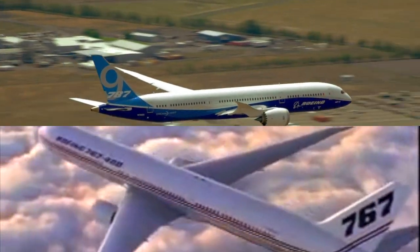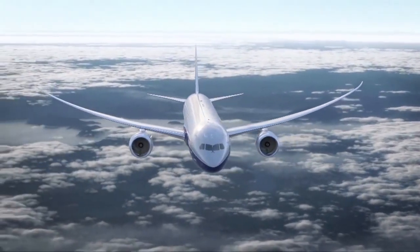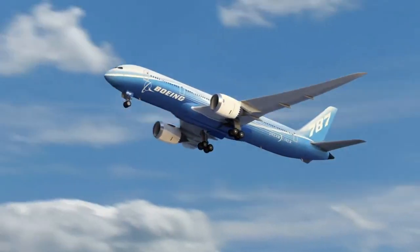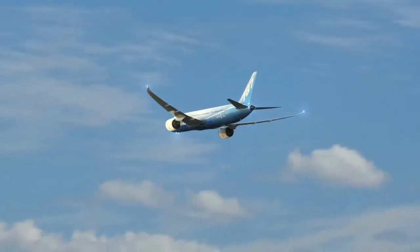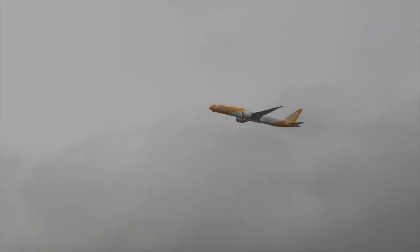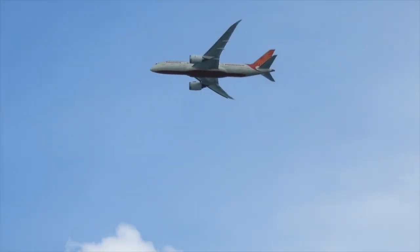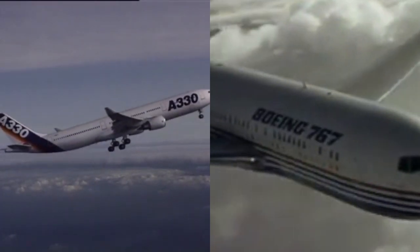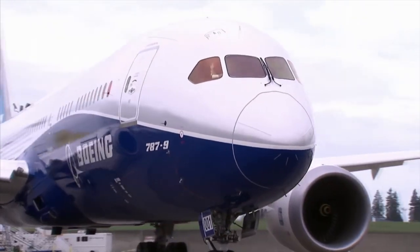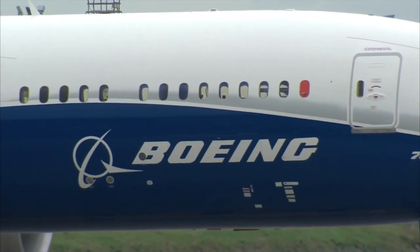767 vs 787. Is the 787 a true successor to its popular predecessor? The 787 was launched back in 2004 as Boeing's next big thing, to transform the way we fly in a point-to-point future. The goal: a step change in fuel efficiency with new technologies in a medium-sized airframe to lower operational costs. At the time, the 767 and A330 were the most popular medium-sized widebodies. The 787 was intended to replace the 767 and compete with the A330. But was it a perfect replacement, and how much more capable is the 787 compared to its previous generation workhorse?